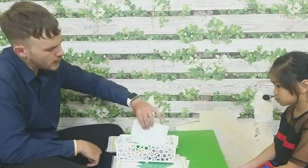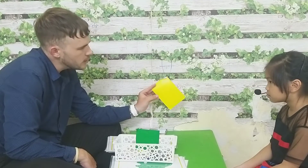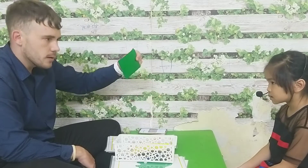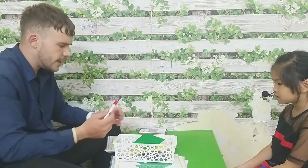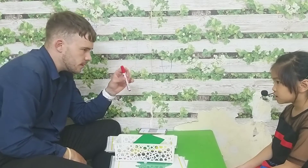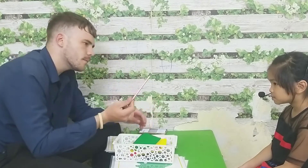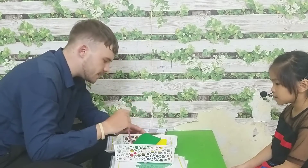Let's talk about some school things. What is this? It's a little paper. A little paper. What is this? Green paper. What is this? Green paper. What is this? Green paper. Strawberry. Good job, girl.